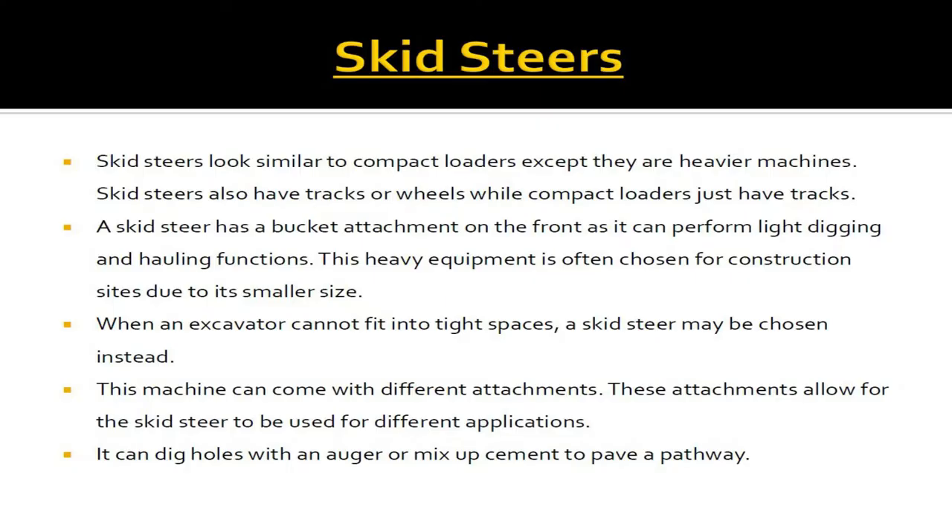Skid steers look similar to compact loaders except they are heavier machines. Skid steers also have tracks or wheels, while compact loaders just have tracks. A skid steer has a bucket attachment on the front and can perform light digging and hauling functions. This heavy equipment is often chosen for construction sites due to its smaller size — when an excavator cannot fit into tight spaces, a skid steer may be chosen instead. This machine can come with different attachments, allowing it to dig holes with an auger or mix up cement to pave a pathway.